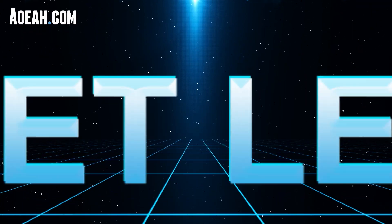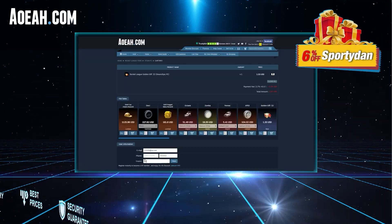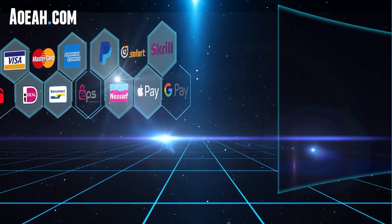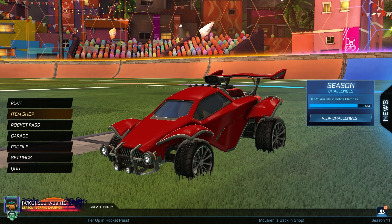Today's video is sponsored by aowa.com, a great website where you can buy Rocket League items and credits at a reliable location. If you need items for your dream car design or items you've been wanting, aowa.com is the way to go. Use code 'sported' — check the link in the description below — for six percent off your next purchase.